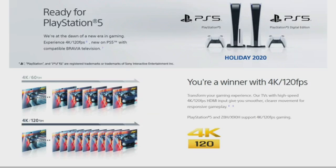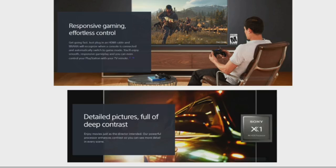The PlayStation 5, the ZH8, and the X90 series support 4K 120fps gaming. For responsive gaming and effortless control, just plug in your HDMI cable and BRAVIA recognizes when a console is connected and automatically switches to game mode. You'll enjoy smooth, responsive gameplay and can even control your PlayStation with your TV remote.